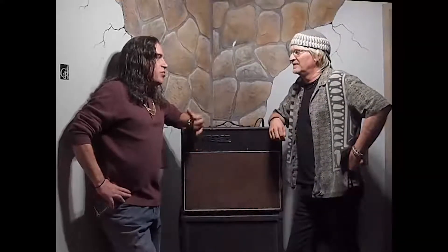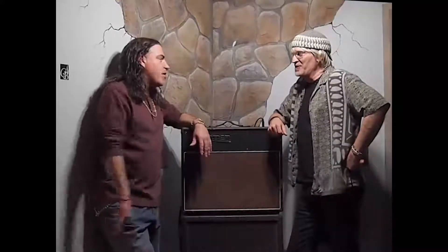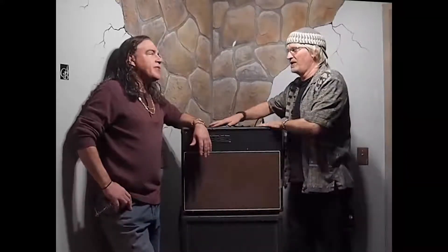Sean had to literally rebuild the amp. One would ask why bother when you could get pretty much anything you want — but he had serious GAS for the old tone of this beauty. And that is serious gas.